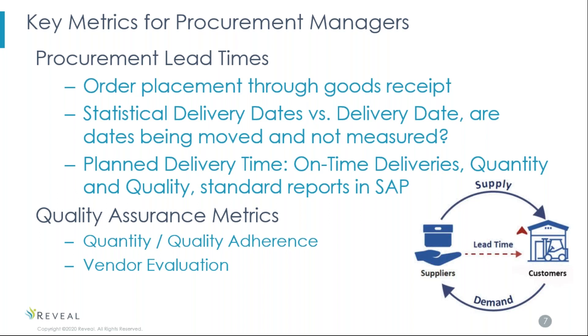In addition to lead times, are we looking at the quality of the delivery as well as adherence to different criteria? If we bring things in early, do we have more inventory carrying costs? If we bring things in late, are we affecting a line or causing missed opportunities? Are we using vendor evaluation to manage and monitor our vendors and give ourselves a scorecard on how they're performing against our expected behavior? Procurement lead times and quality assurance metrics are two key performance metrics that a procurement manager needs to look at on a regular basis.